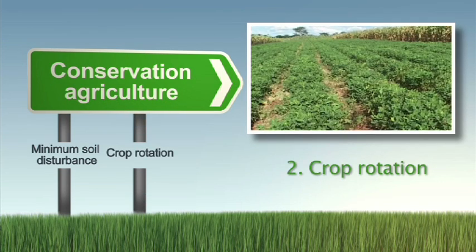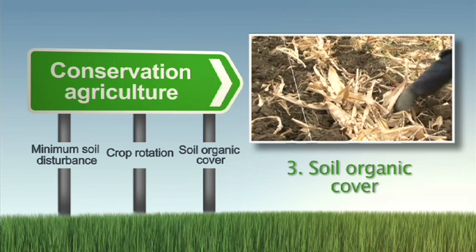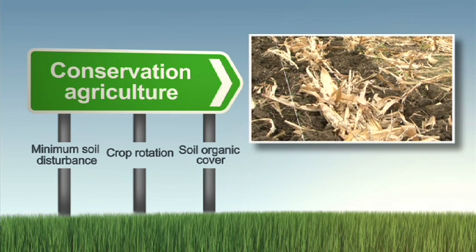Second, you introduce legumes where you rotate your crop. And thirdly, you must leave some crop residue to provide soil cover, so the soil is not left bare.